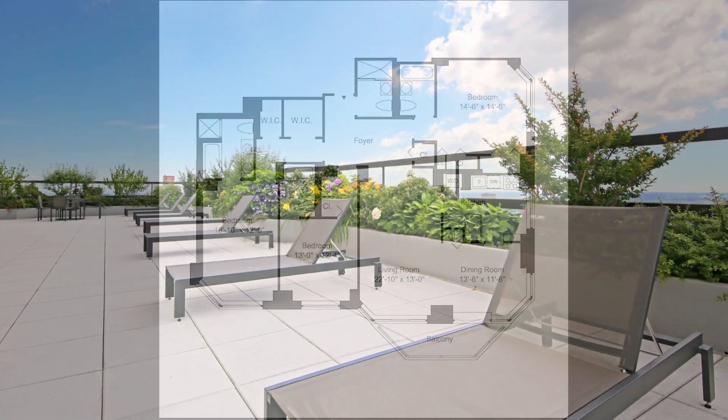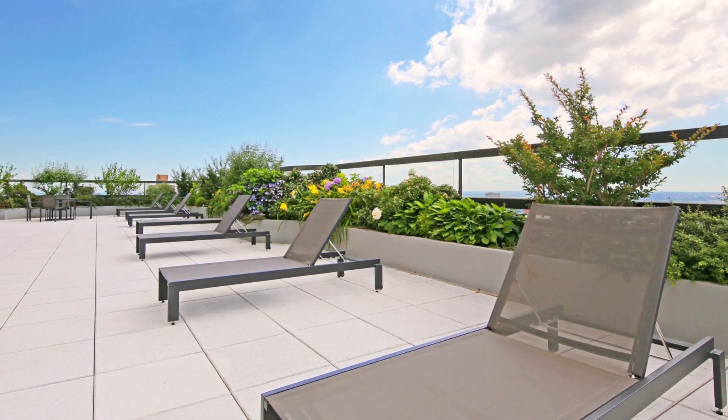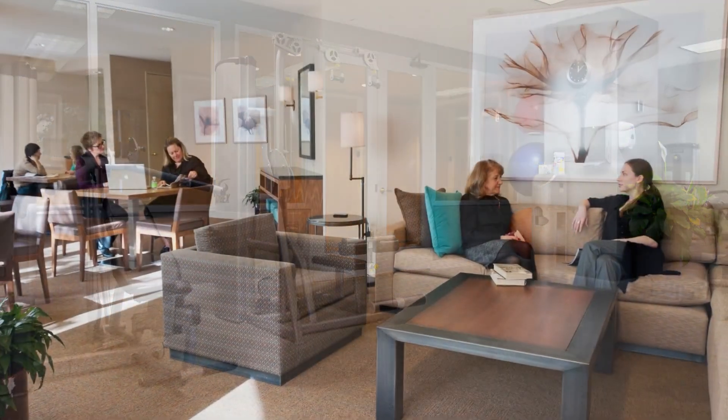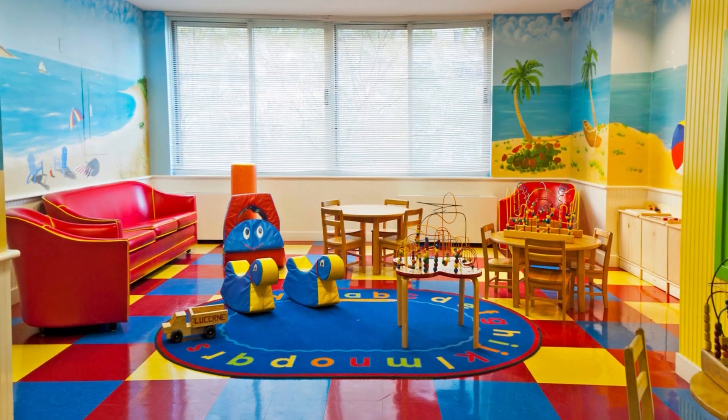The amenities include a rooftop sun deck, an indoor pool and sauna, a fitness center, and a children's playroom.